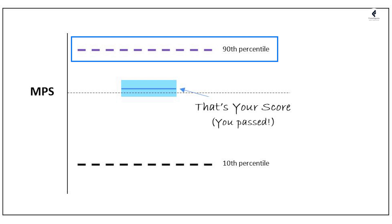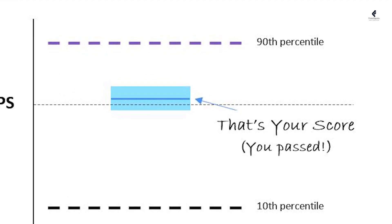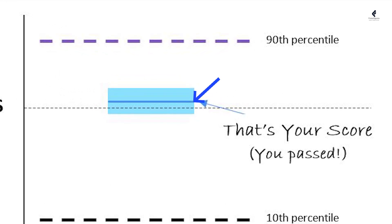Over here you can see this blue line — that is your performance. Next, we can see the minimum passing score, which is the line explicitly highlighted as a benchmark by the CFA Institute. If you are scoring above this benchmark, you have cleared the exam. If you are scoring below this benchmark, you have failed the exam.